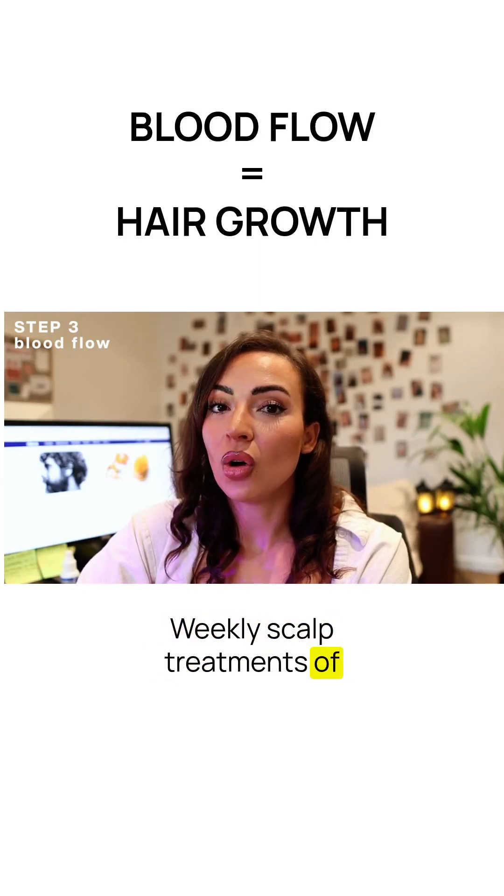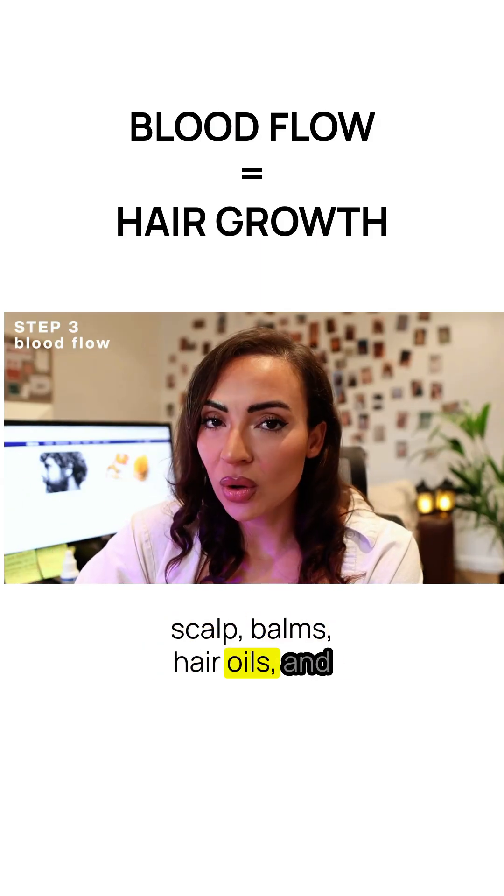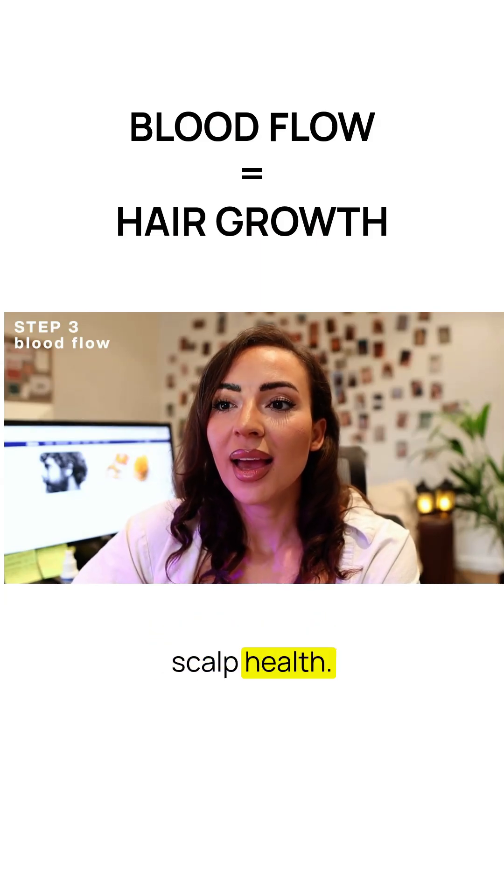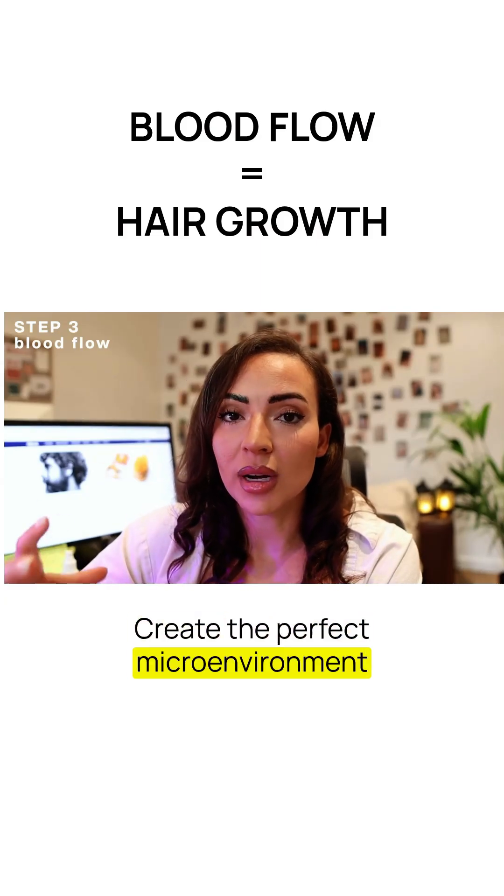Weekly scalp treatments — scalp balms, hair oils, and scalp scrubs — all help to improve scalp health and create the perfect microenvironment for hair to grow.